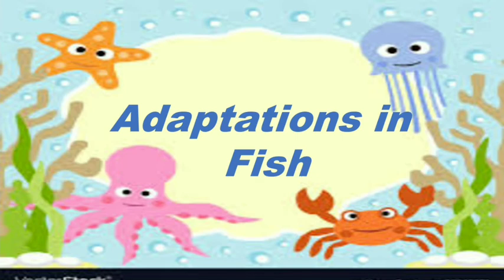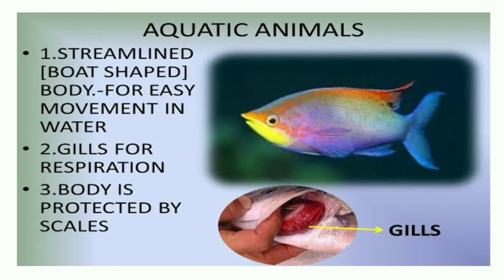Now, adaptations in fish. Fish also have some features, like they have a streamlined body for easy movement in water. They have gills for respiration, or we can say they have gills to take in oxygen which is mixed in water. Their body is protected with the help of scales.